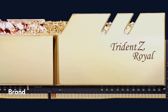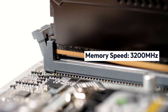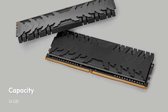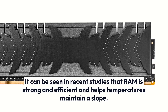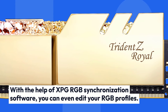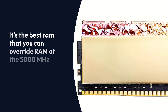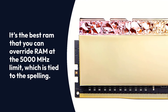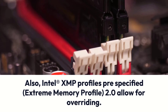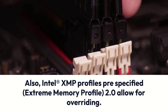G.Skill Trident Z Royal Gold. Specifications — Brand: G.Skill, Memory Type: DDR4, Memory Speed: 3200MHz, Capacity: 16GB, RGB: Yes. RAM is strong and efficient and helps temperatures maintain a slope. With the help of XPG RGB synchronization software, you can edit your RGB profiles. You can overclock RAM up to the 5000 MHz limit. Intel XMP Profiles — Extreme Memory Profile 2.0 — allow for overclocking.